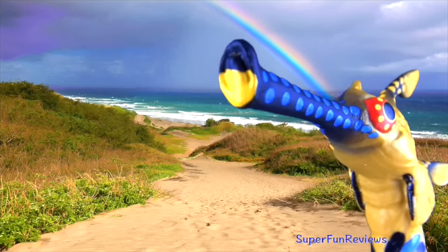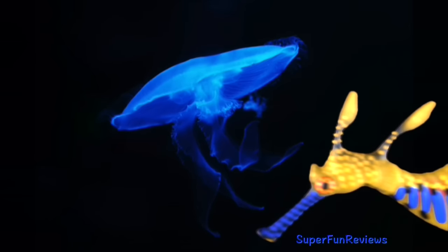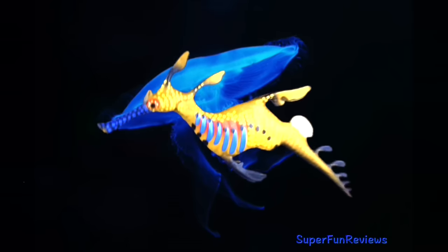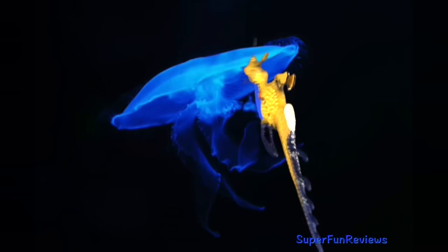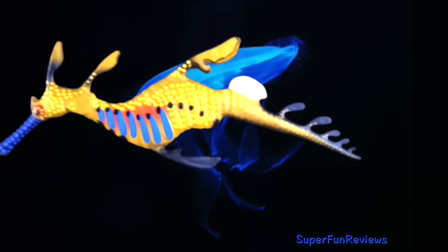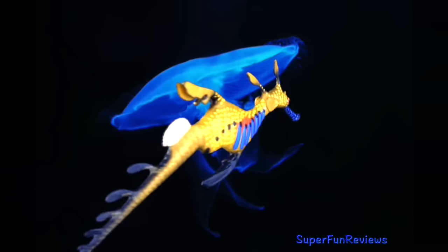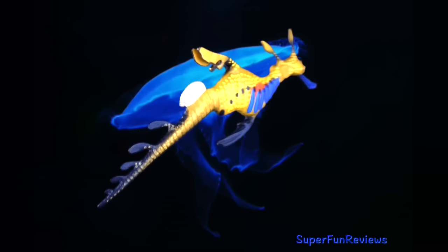Weedies can grow up to 18 inches or 45 cm long, and are found in the coastal waters of South and East Australia. Sea dragon males are responsible for child bearing — the male has a spongy brood patch on the underside of the tail where females deposit their bright pink eggs during mating. The eggs are fertilised during the transfer, and the male incubates and carries them to term, releasing miniature sea dragons into the water after about four to six weeks.